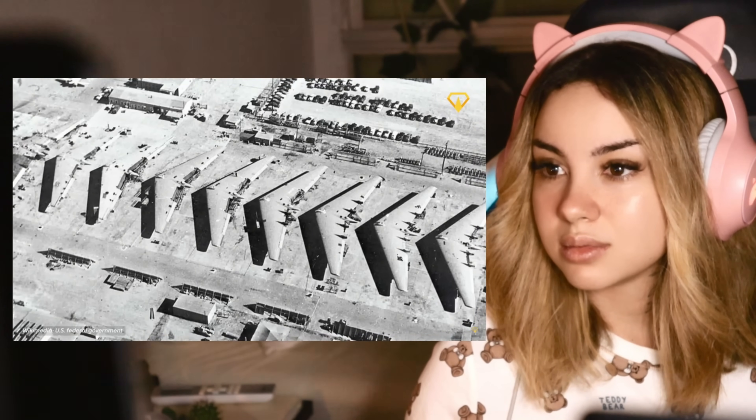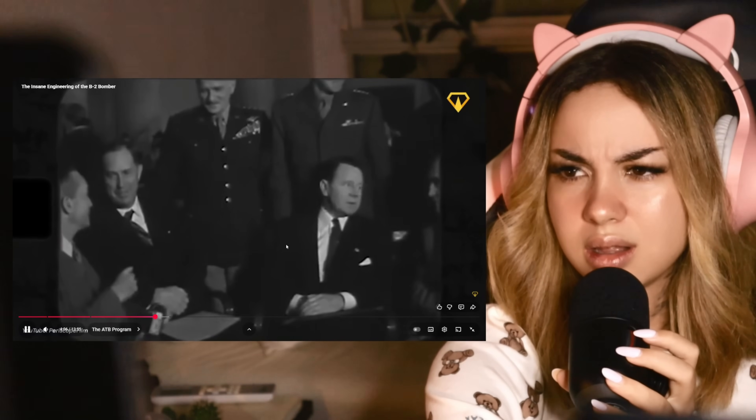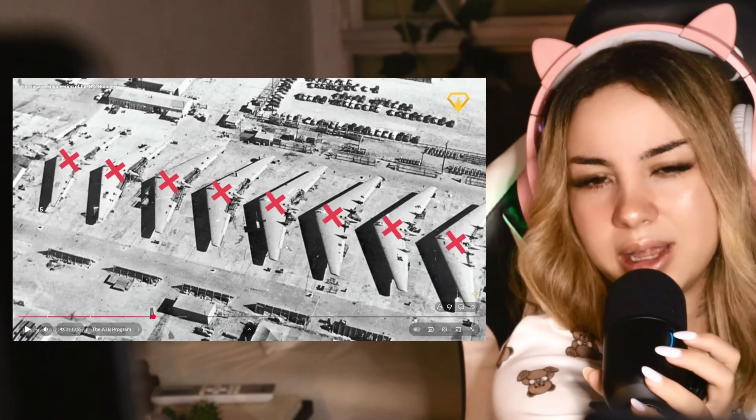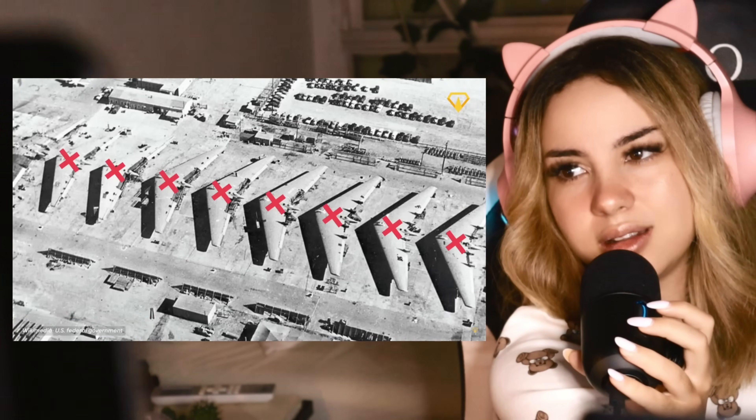These flying wings were all destroyed, which gives you an insight into the aggressive research and development approach of the United States Department of Defense. Why would they make so many if they didn't try it beforehand? That doesn't make sense. Why wouldn't they just make one model and try it first?